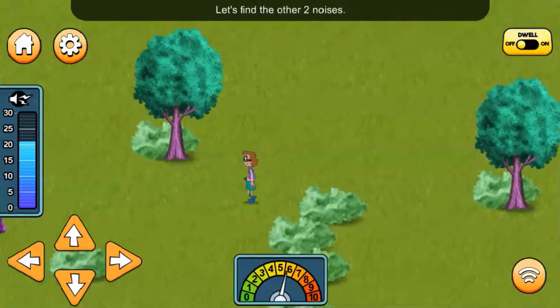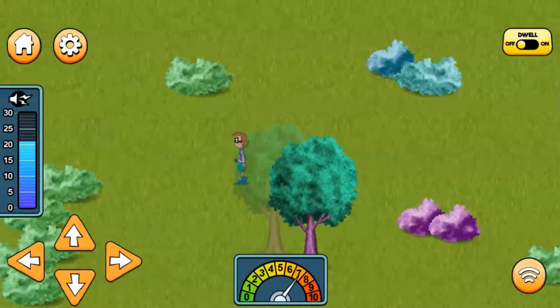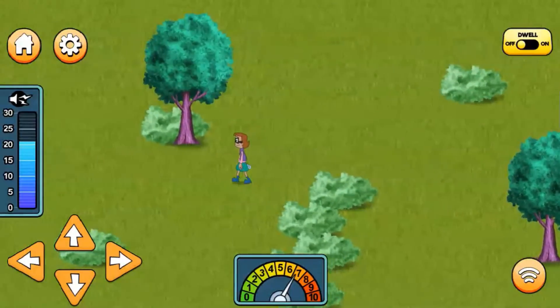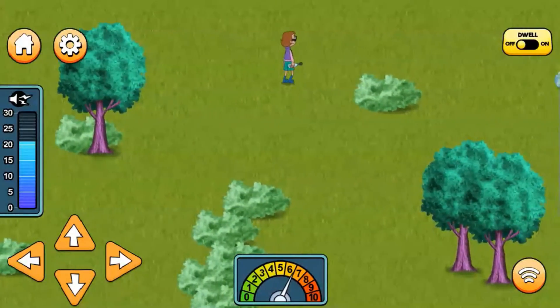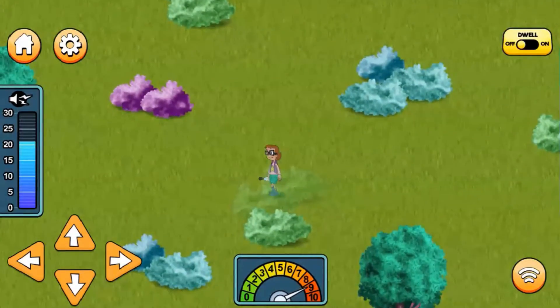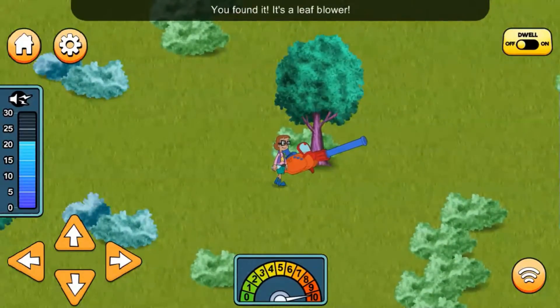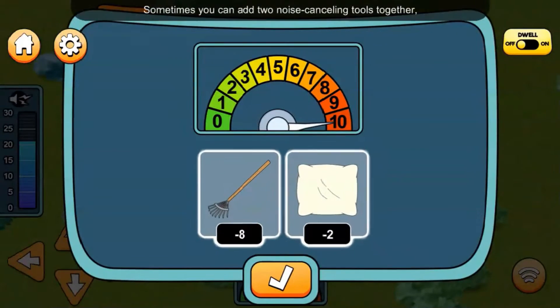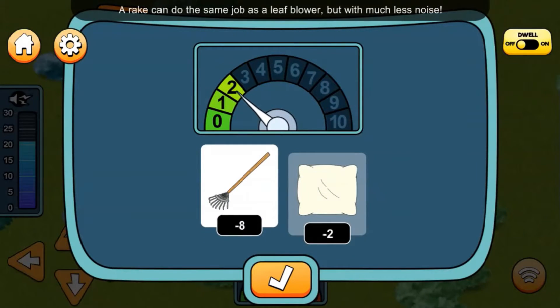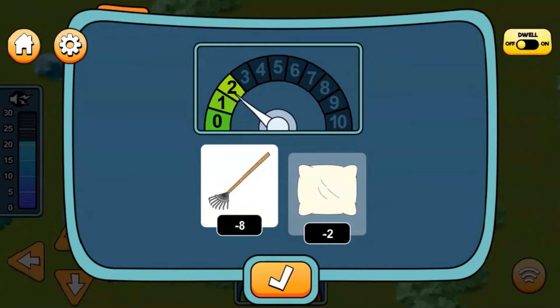Let's find the other two noises! The needle is moving up to a higher number. You found it! It's a leaf blower! Sometimes a rake can do the same job as a leaf blower, but with much less noise. A rake!